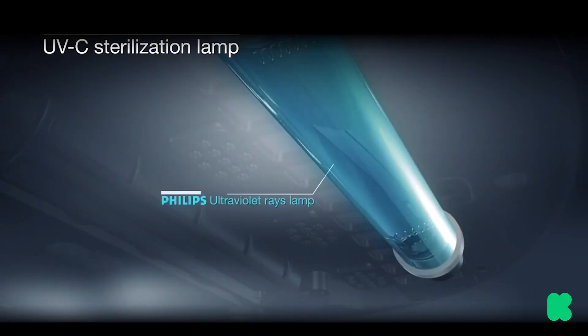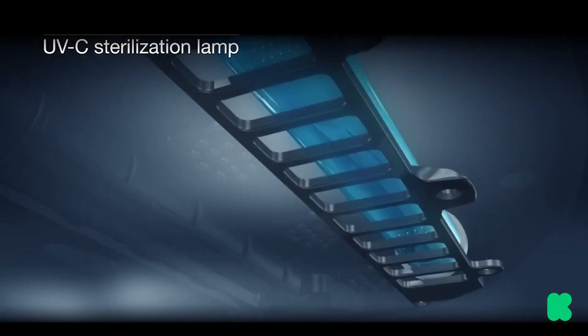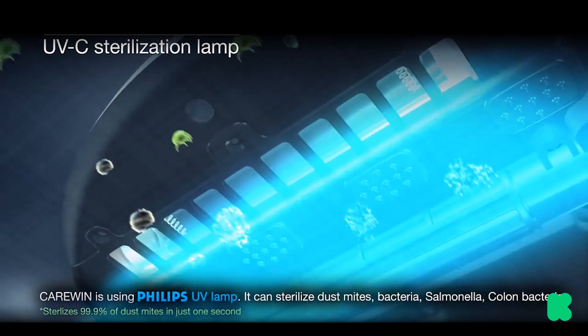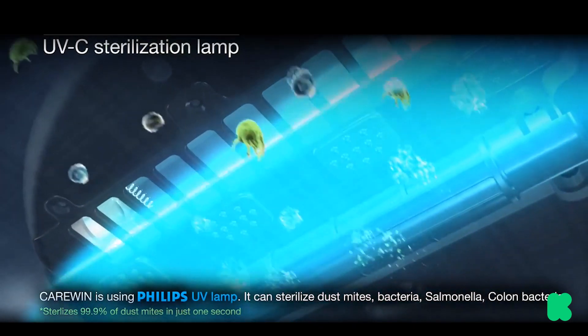RoboClean uses high quality UV-C lights from Philips. As the robot travels over your counters, it kills germs and viruses automatically and at the exact right speed, and it keeps cleaning until you stop it.